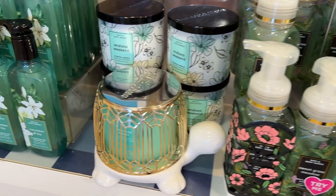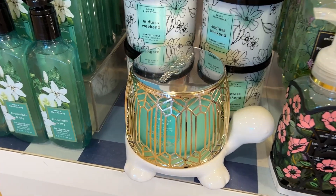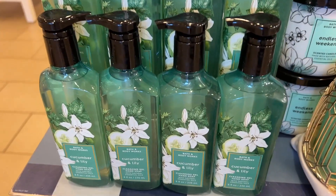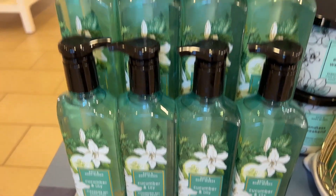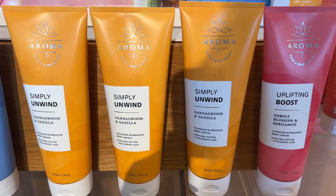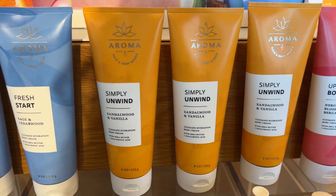Look at this cute turtle — you can keep a candle inside it as a candle holder. Ten dollars was off on all three-wick candles.